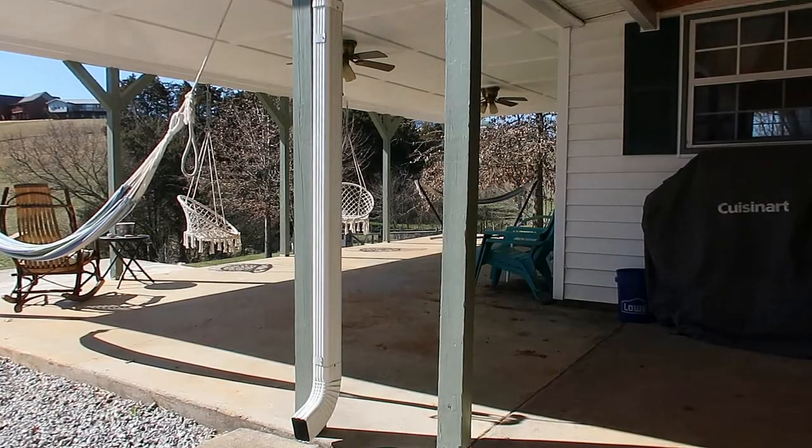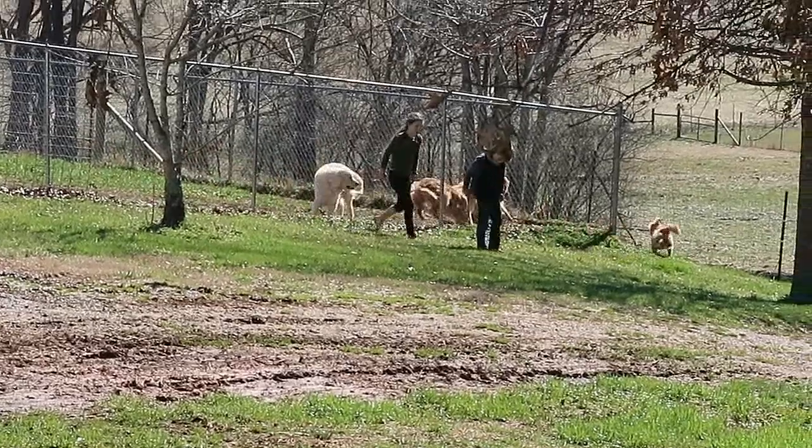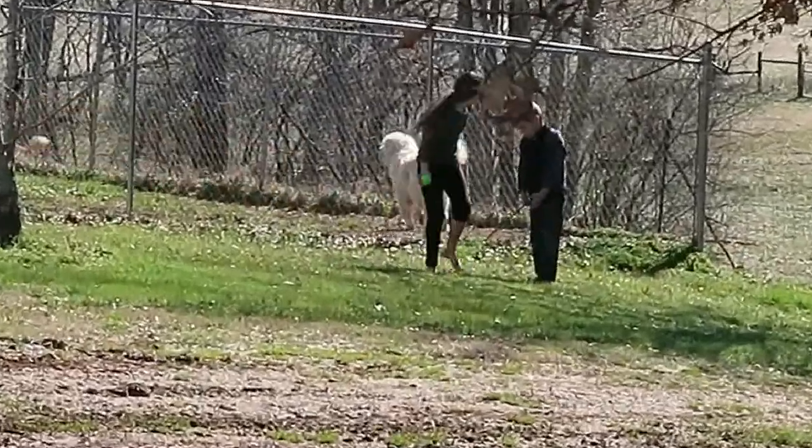She goes to grab her favorite power tool — the leaf blower, as mentioned in a previous video — and heads out to blow off the porches.